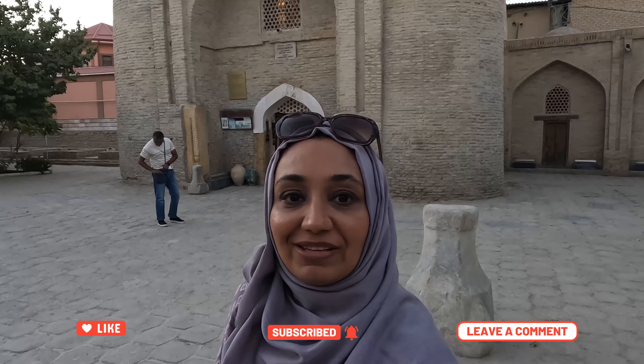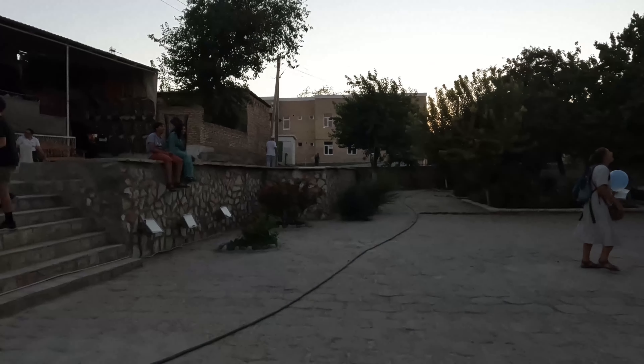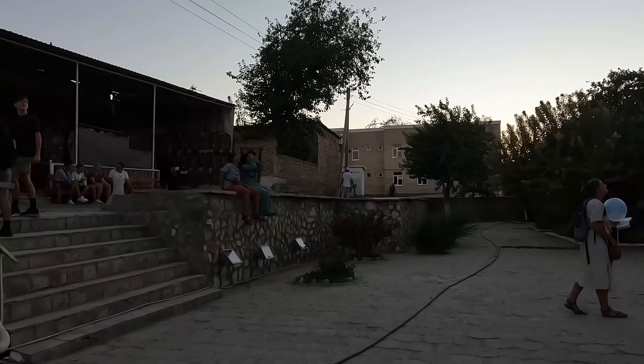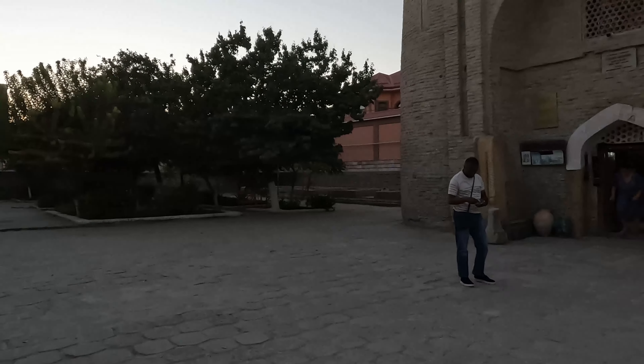Asalaamu Alaikum guys, we are at Char Minar Madrasa — what we call in Urdu 'Char Minar wala madrasa.' It is a very small complex which was made in the 17th century. It is very near to the main Talab of Bukhara, and it's a very popular historic inheritance for the city of Bukhara.